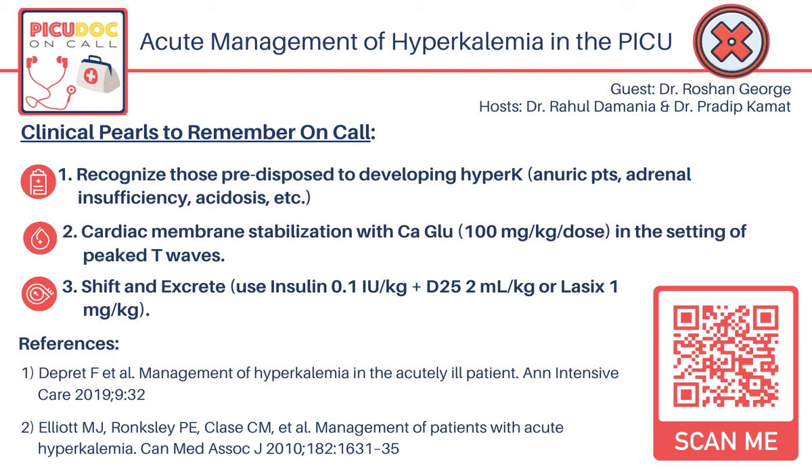The second principle is to shift the potassium back intracellularly by giving insulin 0.1 units/kg, but make sure you give glucose with it to mitigate hypoglycemia — usually D25 at 2 mL/kg over 30 minutes. Bicarbonate also helps shift potassium intracellularly. Beta adrenergic agents have also been used, especially in adults, both as infusion and inhaled. For long-term management, excrete the extra potassium using K-exalate at 1 g/kg with a maximum dose of 30 grams, which can be given rectally for faster action. Also consider furosemide at 1 mg/kg dose to help eliminate potassium, though the effect can be variable in patients with cardiac issues or acute kidney injury.